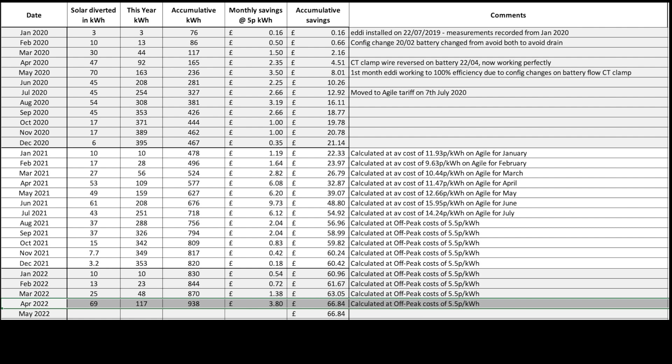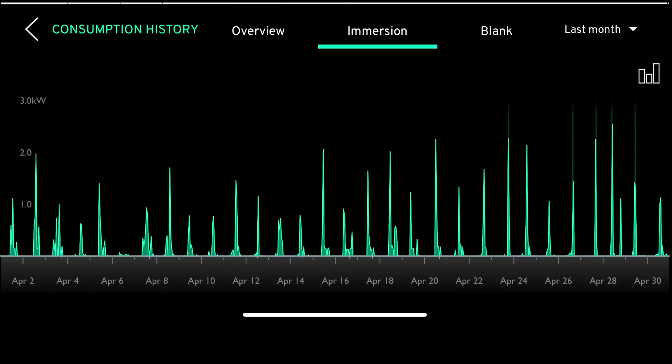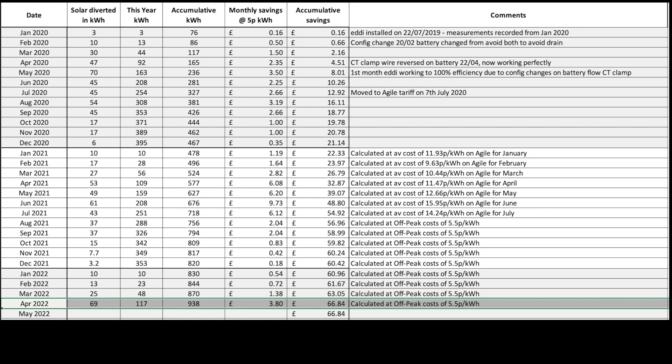On the My Energy Eddy — this heats our hot water from surplus solar. The Eddy diverted 69 units of excess solar generation to heat our hot water during the month, considerably more than previous months, simply because there was more solar to play with. The running totals for the Eddy are 117 units for the year, 938 units since installation, and running savings based on our cheap rate of 5.5p per unit is £66.84.